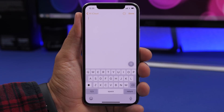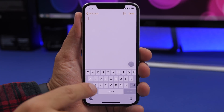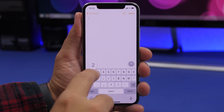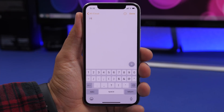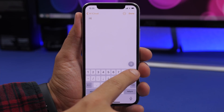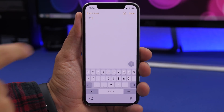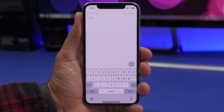Here's a very cool trick on the keyboard. If you go to the numbers and need to enter the degree symbol — let's say you want to write 25 degrees — all you have to do is tap and hold the zero key and it will show you the degree symbol, which you can then add to any text.